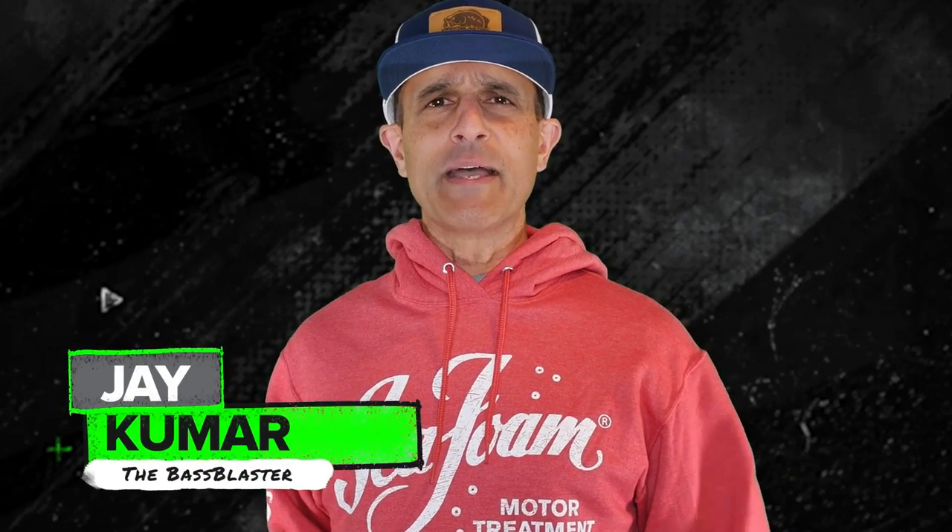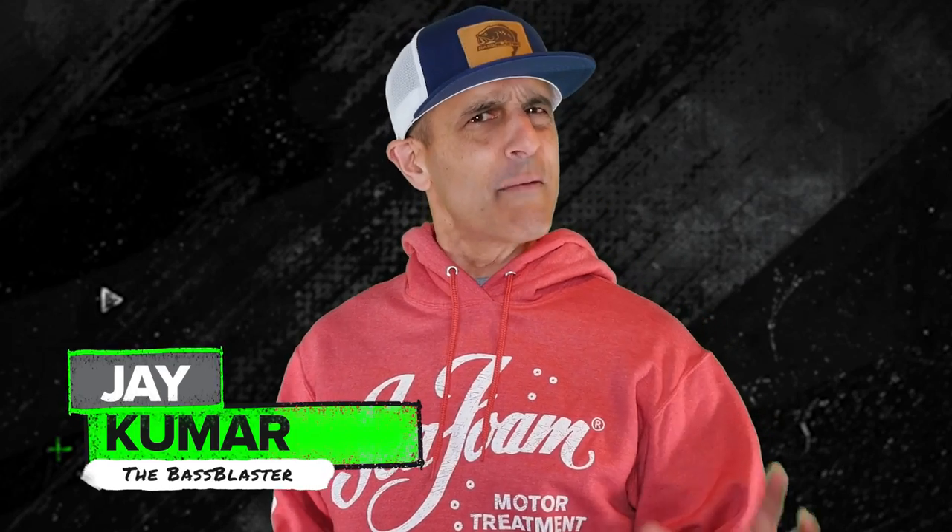Hey, I'm Jay Kumar the Bass Blaster and this is your Seafoam Top 5 Bass Baits that are semi-forgotten but are still available.